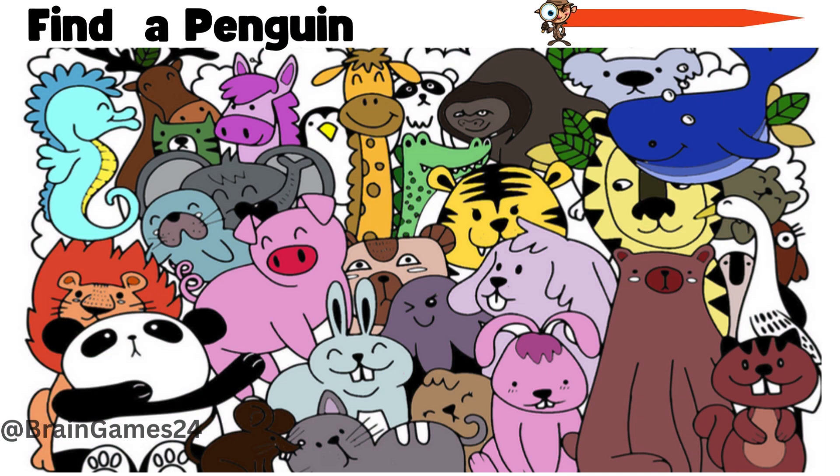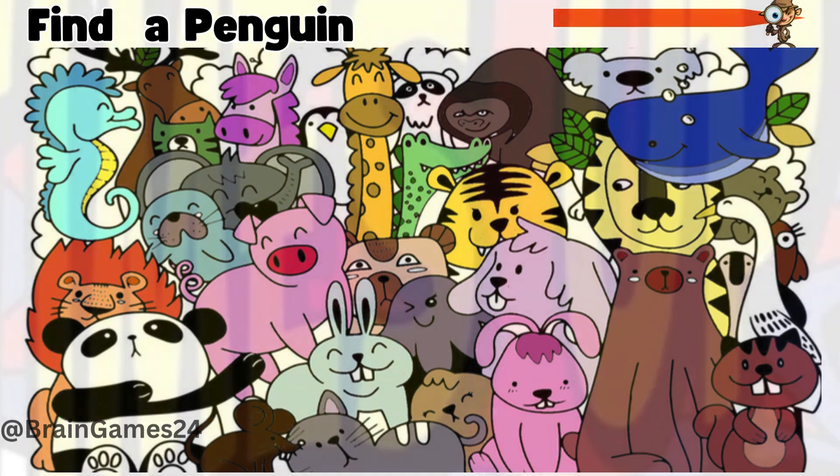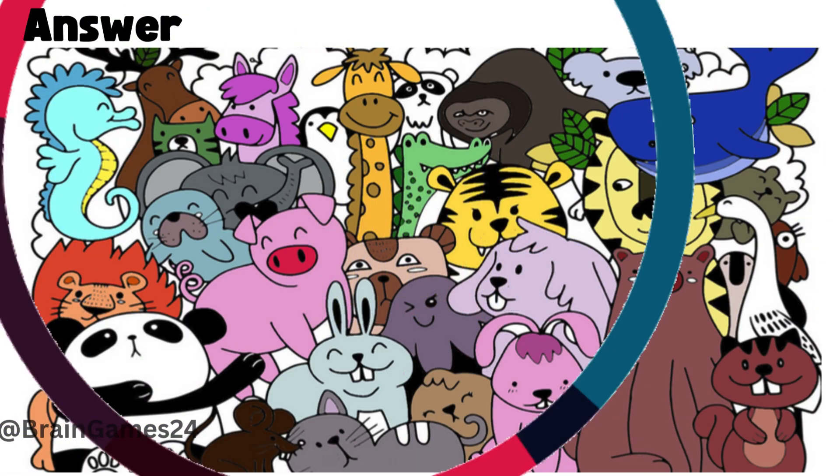Puzzle 1. Find a penguin. Time's up. Here behind the giraffe.